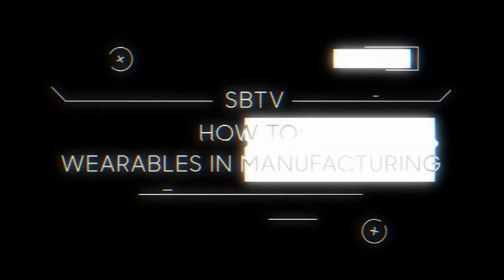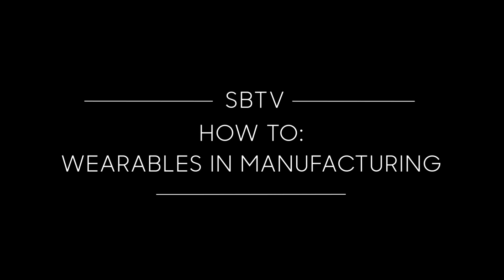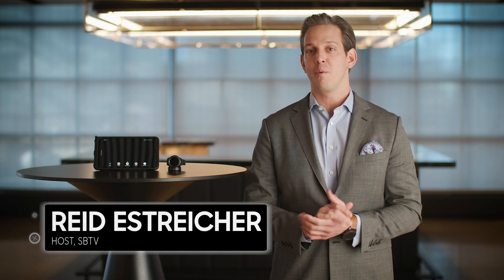Want to know how wearables can increase your productivity and decrease your production downtime? I'll show you. Wearables are changing the way we work in a variety of ways, and Magna International has worked closely with Samsung to develop a comprehensive solution specifically based around the Samsung SmartWatch.